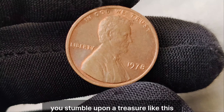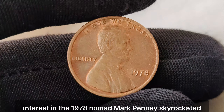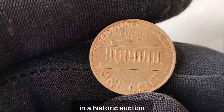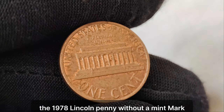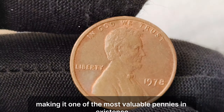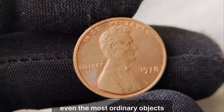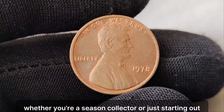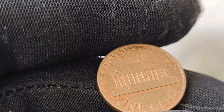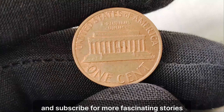As news of the discovery spread, interest in the 1978 no-mint mark penny skyrocketed. Offers poured in from eager collectors, driving up its value to unprecedented heights. In a historic auction, the 1978 Lincoln penny without a mint mark shattered records, fetching an astounding $1.7 million, making it one of the most valuable pennies in existence. It goes to show that even the most ordinary objects can hold extraordinary value. Whether you're a seasoned collector or just starting out, keep your eyes peeled for hidden treasures. Thanks for joining us on this incredible journey. Don't forget to like, share, and subscribe for more fascinating stories from the world of collectibles.